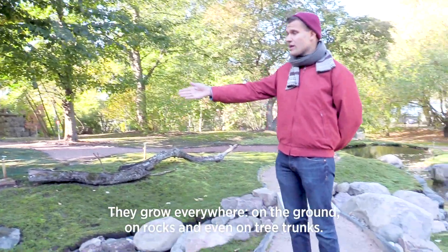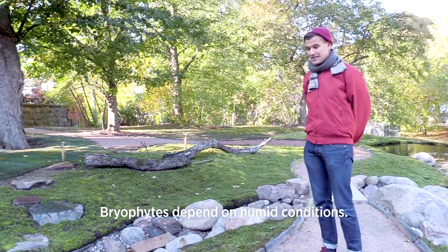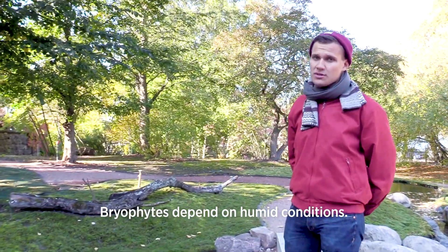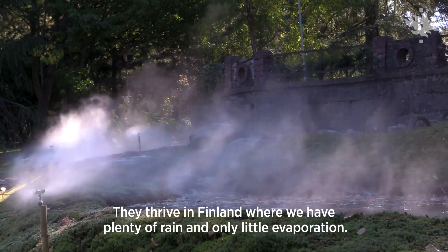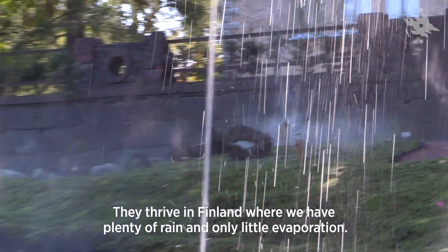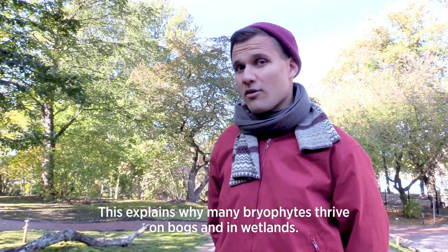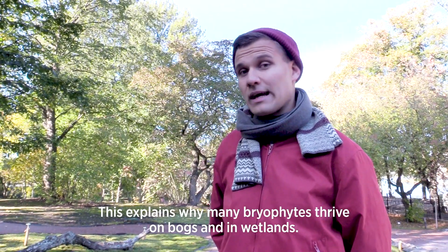on rocks or even on tree trunks. Still today they are very dependent on humid conditions, so they thrive for example in Finland where our climate is quite humid. We have lots of rain and only little evaporation, so that is why many bryophytes thrive in the Finnish bogs and different wetlands.